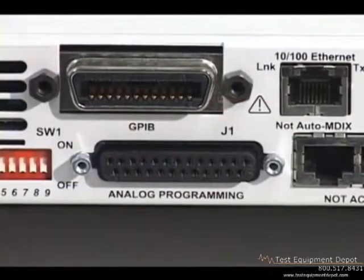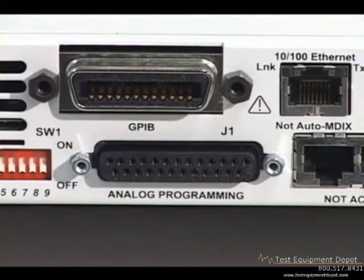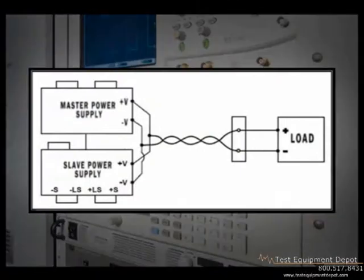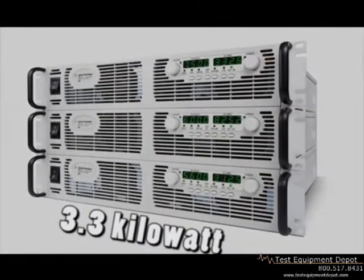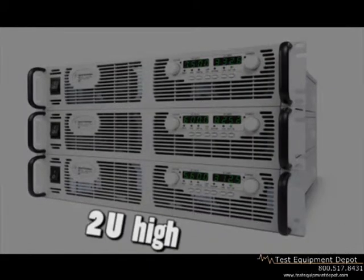You can also program the output voltage and current via an external DC voltage or resistance. Need greater output power? You can connect up to 4 like units in parallel for greater output current, or 2 like units in series for greater output voltage. Or consider the N8700 series of 3.3 kilowatt and 5 kilowatt supplies in a high-density 2U high package.